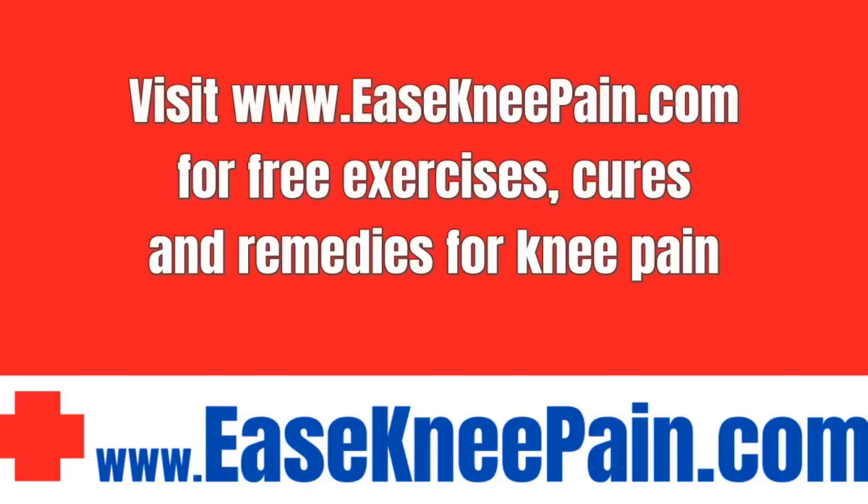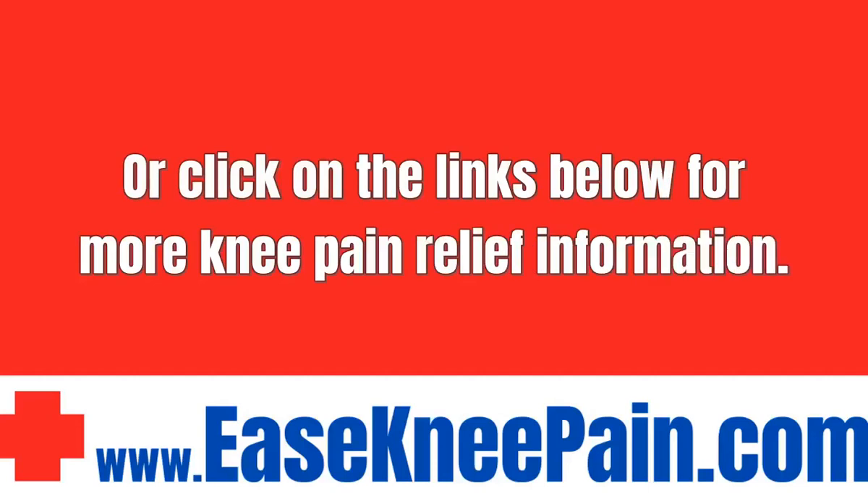Visit www.aseckneypain.com for free exercises, cures and remedies for knee pain, or click on the links below for more knee pain relief information. Thank you for watching.